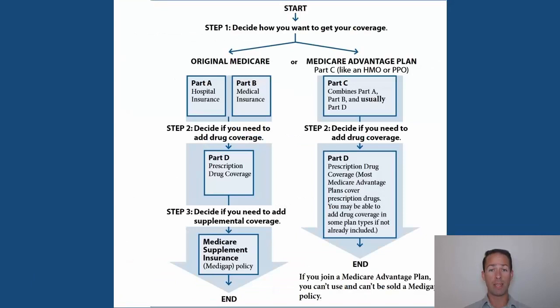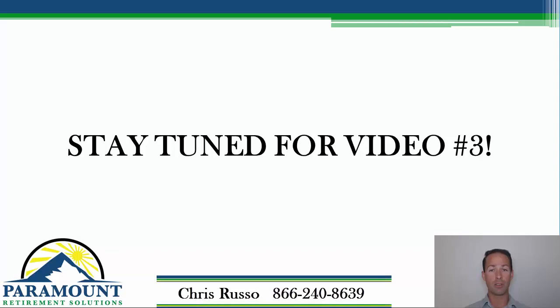We've just gone over what Medicare Part A and B covers and where the gaps are — the deductibles, the coinsurance, and the monthly premiums. Videos three and four in this series are going to cover two separate ways you can get these gaps filled. They work very differently, so make sure you watch each of those videos to see what your two main options are.